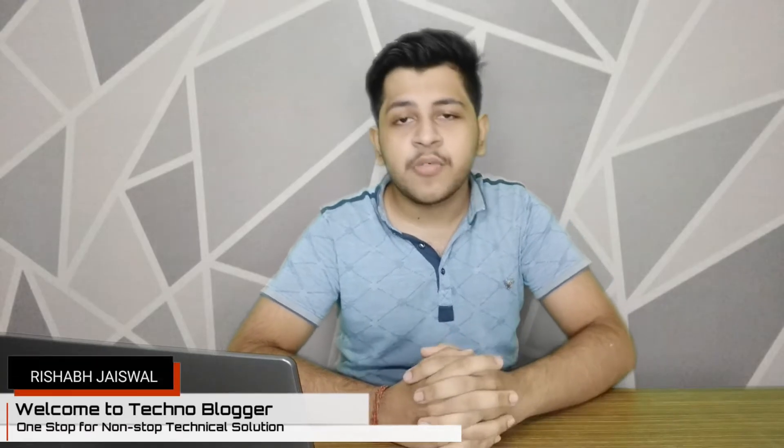Hey guys, welcome back to the channel. This is Rishabh Jaiswal and you are watching Technoblogger. In today's video, we will talk about the best phones within 10,000 rupees in the market.